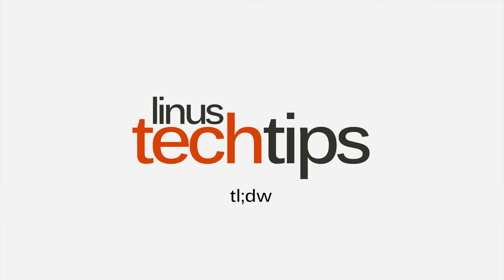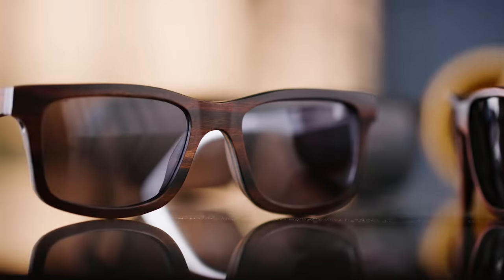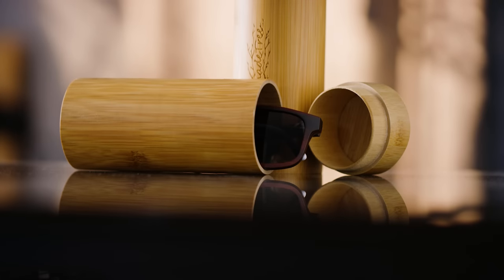For you, we've got the answer — and you can watch the video for it. Shade Tree sunglasses are handmade from hardwood, feature polarized lenses, and come with soft and hard carrying cases. Use offer code LINUS to get five bucks off below.